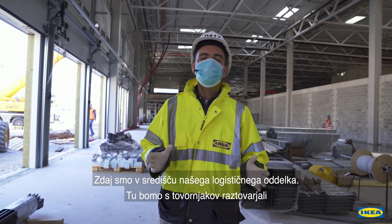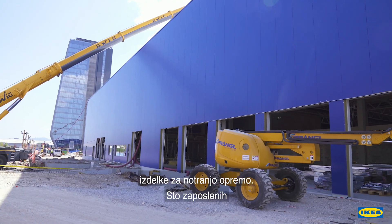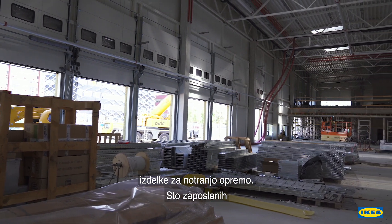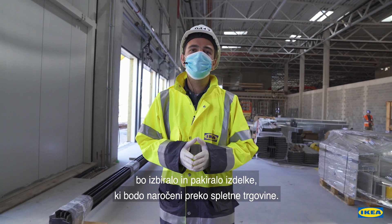We are now walking in the heart of our logistical area. Here we will unload all the trucks with our home furnishing products. In this area, 100 Ikea co-workers will pick and pack all the items that are ordered through our webshop.